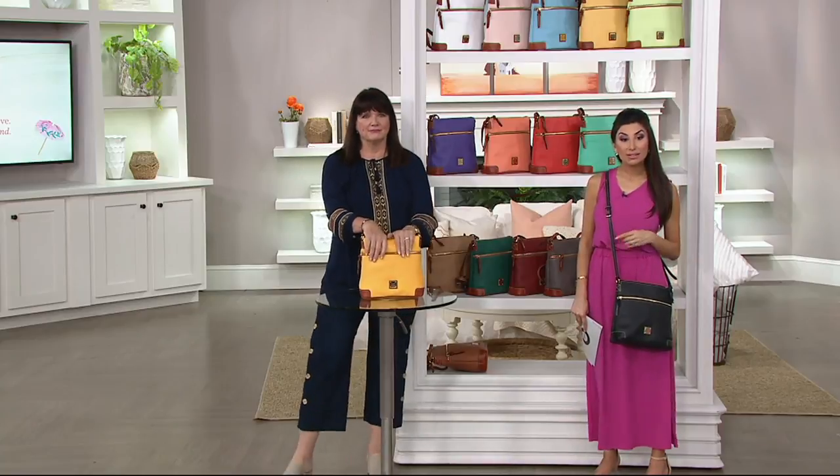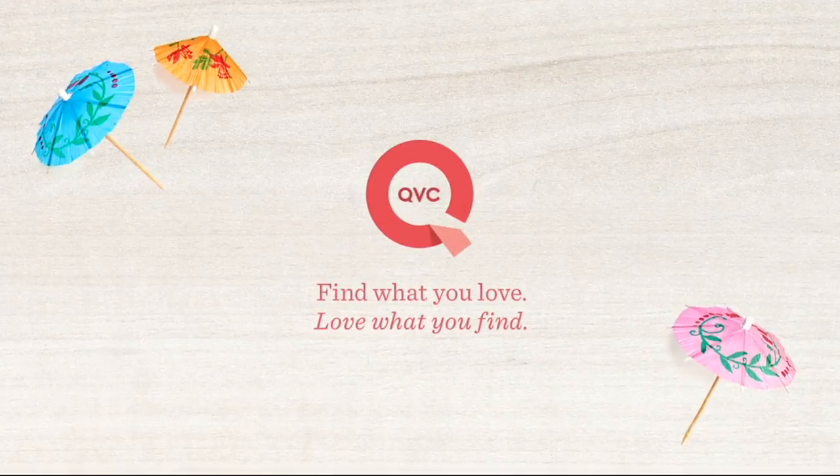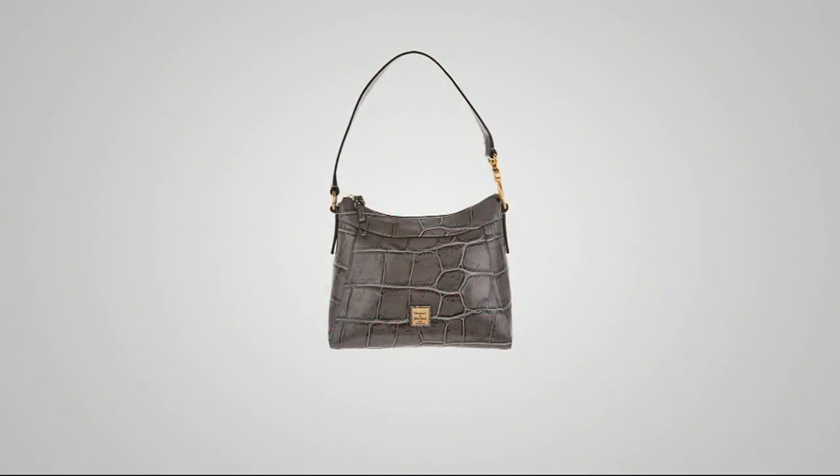Now let's mention something at clearance price — we may not have time for a full presentation, but this item is $207.